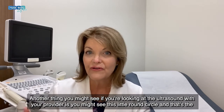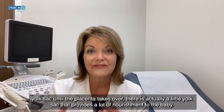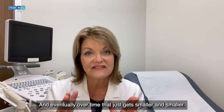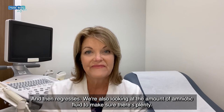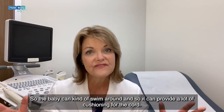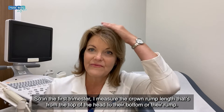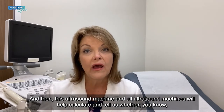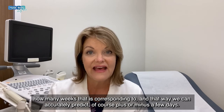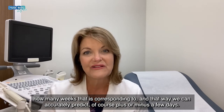Another thing you might see if you're looking at the ultrasound with your provider is this little round circle — that's the yolk sac. Until the placenta takes over, the yolk sac provides a lot of nourishment to the baby, and eventually it gets smaller and smaller and regresses. We're also looking at the amount of amniotic fluid to make sure there's plenty so the baby can swim around and it can provide cushioning for the cord. In the first trimester, I measure the crown rump length — from the top of the head to the rump — and the ultrasound machine calculates how many weeks that corresponds to, so we can accurately predict a due date.